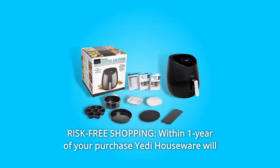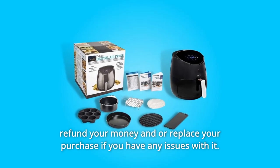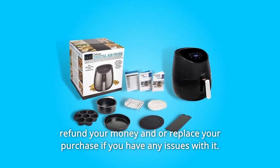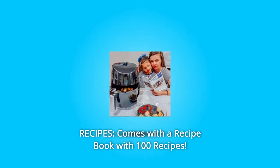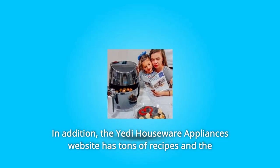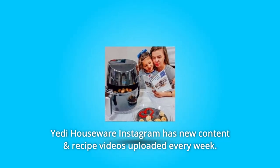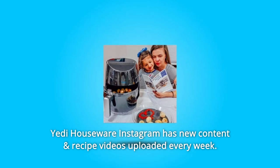Number 4: Risk-Free Shopping. Within one year of your purchase, Yeti Houseware will refund your money and/or replace your purchase if you have any issues with it. Number 5: The Yeti Houseware Appliances website has tons of recipes, and the Yeti Houseware Instagram has new content and recipe videos uploaded every week.